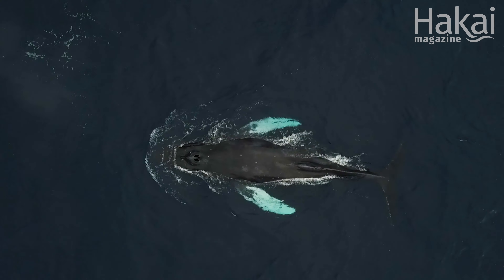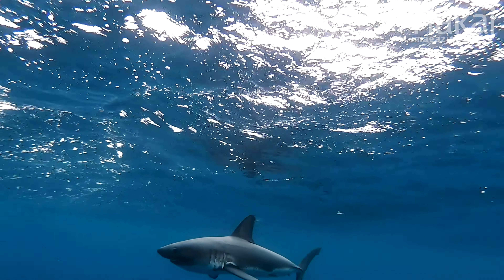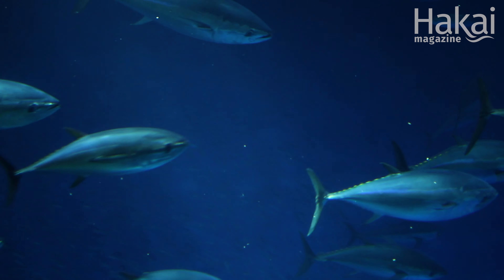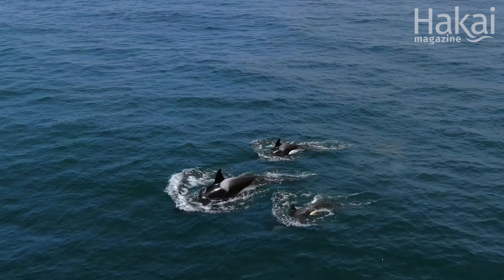Even though it might not feel like it, seamounts are important to your life. They're a stopping ground for transient animals — whales, sharks, tuna, salmon — all these animals that go out to sea into what is usually this desert-like blue area with very little food. They come across these seamounts and there's a buffet of food for them.